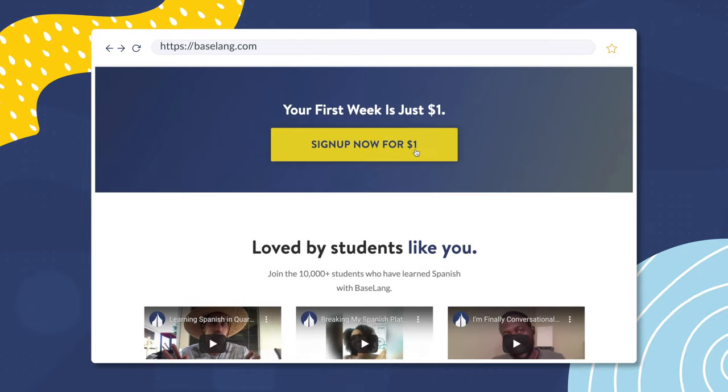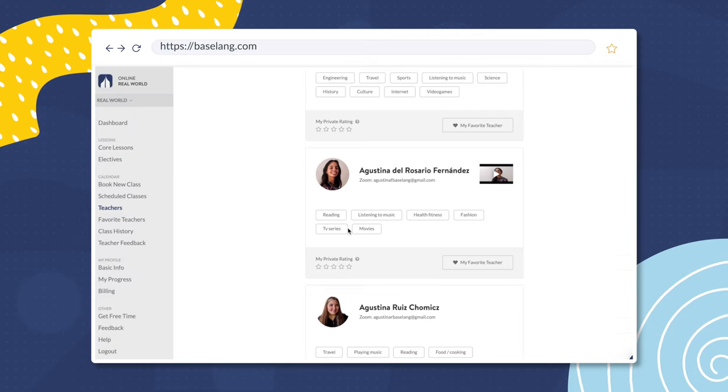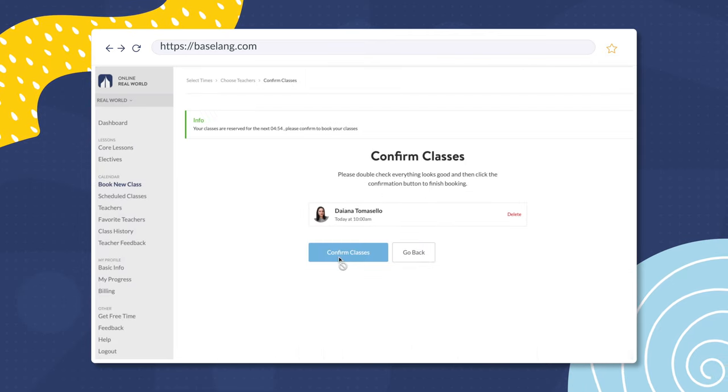We'll go over 15 regular and 15 irregular IR verbs conjugated in the simple present tense. If your goal is to speak Spanish, make sure to check out baselang.com. With Baselang, you can get access to unlimited one-on-one Spanish classes via Zoom with native-speaking teachers. All right, let's jump into the IR verbs.